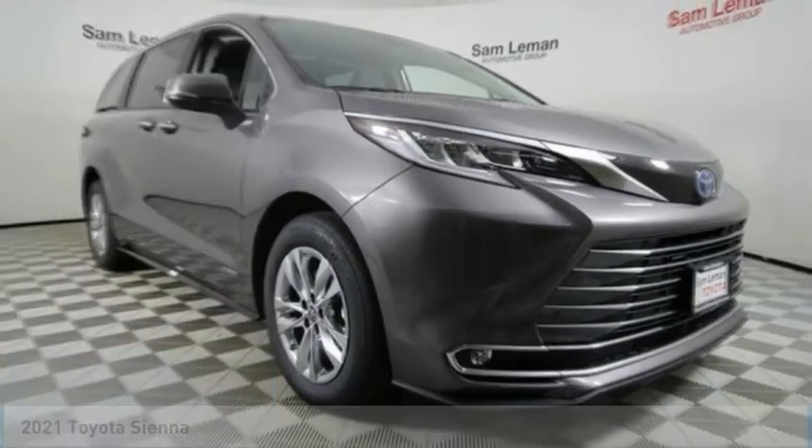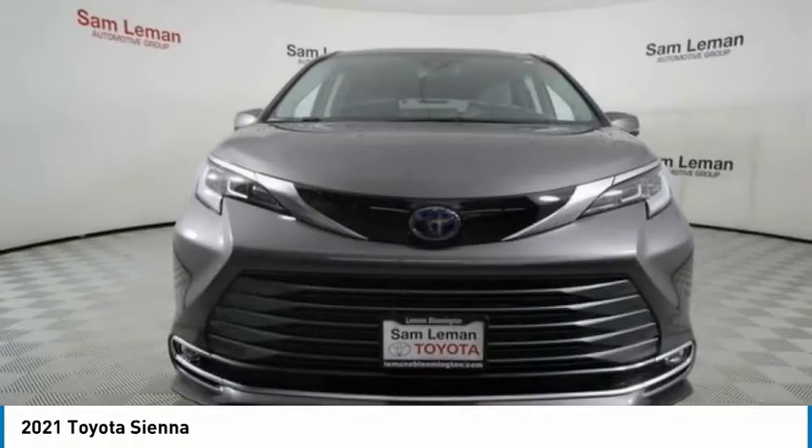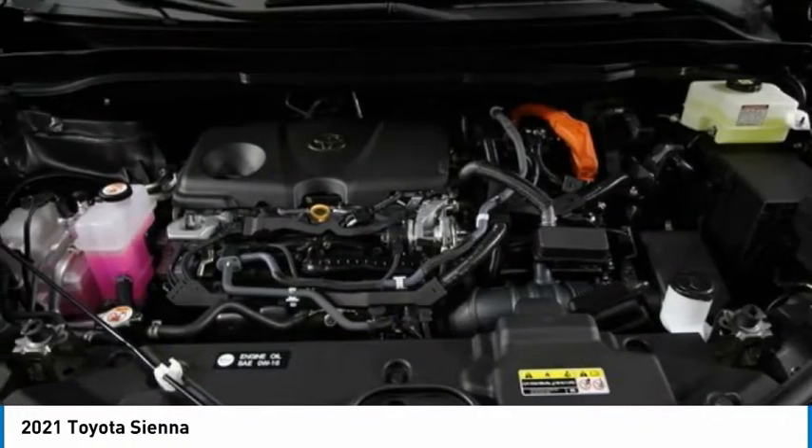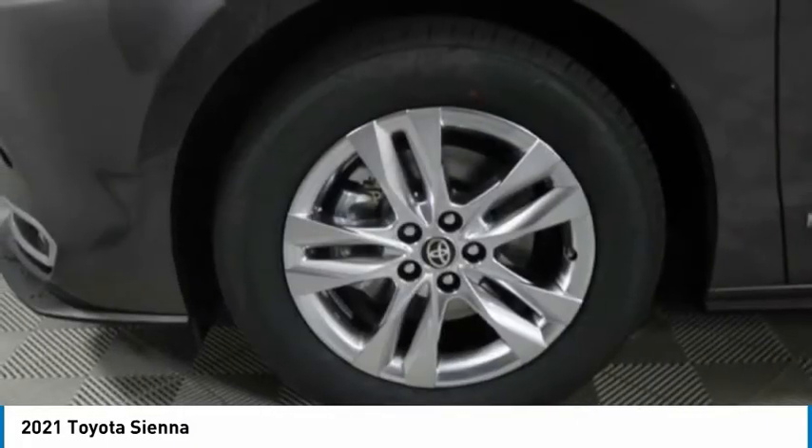Make a great choice today with the 2021 Sienna. Sienna offers excellent overall quality and long-term dependability, making it a hassle-free vehicle to drive day in and day out, while contributing to peace of mind on long road trips.